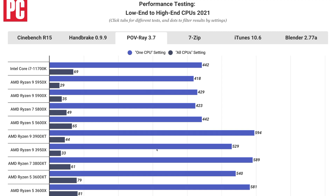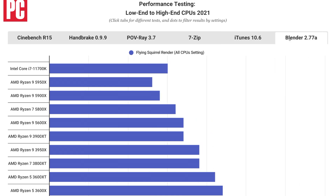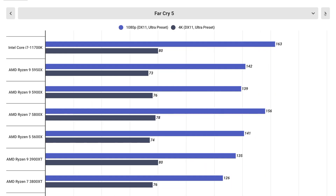In Fire Strike Extreme tests, the 11th Gen chip holds a score of 16572 for the graphics test and 15844 in the general test. In both cases, it trumps the Ryzen 7 5800X by a hair and falls just short of the Ryzen 5 5600X, though it puts up a good fight.